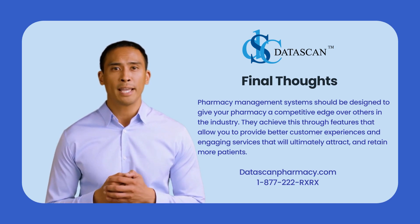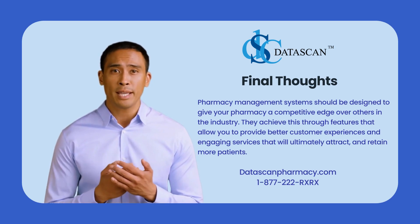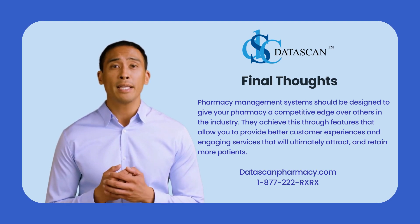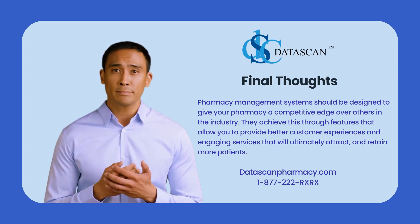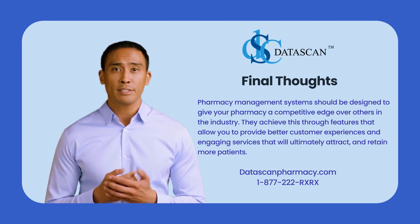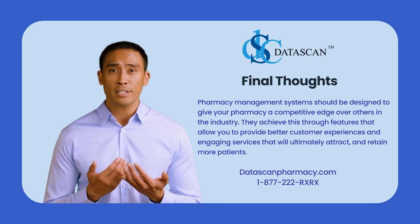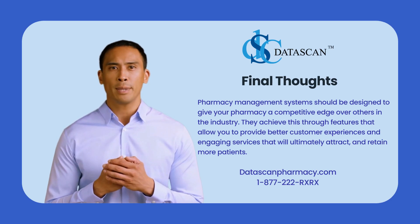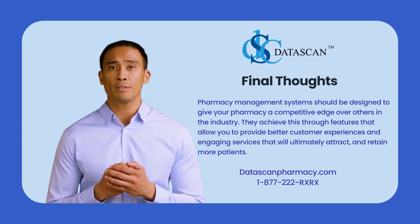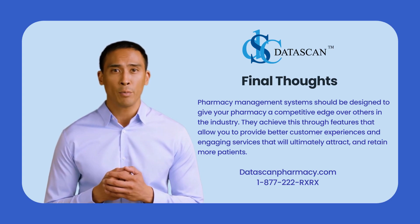Final thoughts: pharmacy management systems should be designed to give your pharmacy a competitive edge over others in the industry. They achieve this through features that allow you to provide better customer experiences and engaging services that will ultimately attract and retain more patients. The mentioned benefits are just the tip of the iceberg of what you could achieve by investing in pharmacy management software. If you have any questions about our pharmacy management software, you can reach us at 877-222-7979 or by going to our website. Thank you for watching.